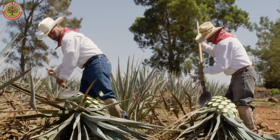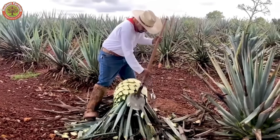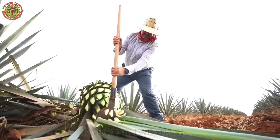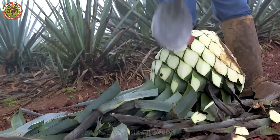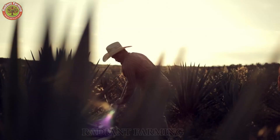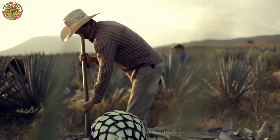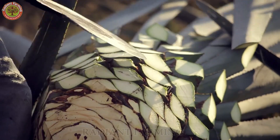A skilled jimador can harvest up to 150 piñas per day. This process requires expertise and physical strength, as mature blue agave plants can weigh from 40 to 100 kilograms. Over 300 million agave plants are harvested every year, contributing to a multi-billion dollar industry.